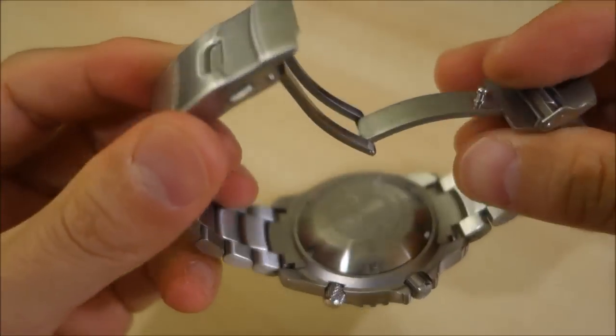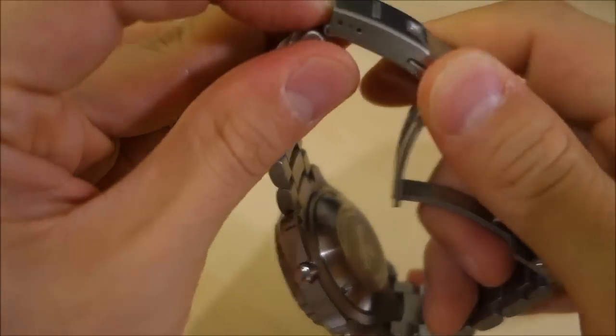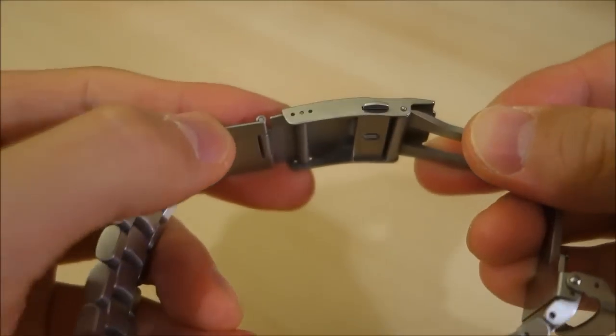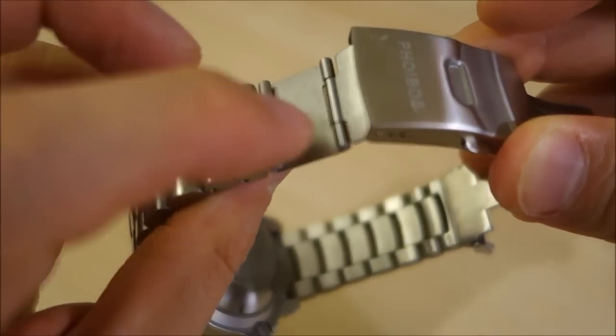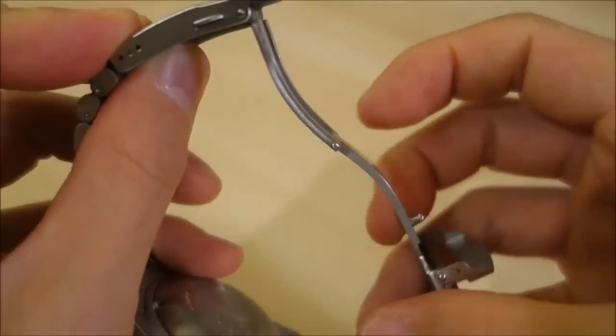The clasp is a stamped or pressed metal, though the side pieces are a bit more solid. It does have a pressed metal dive extension — the earlier Phoibos watches I've had didn't have that extension, so they've gone ahead and implemented that extra step. There's also a push button release with a metal keeper for pretty good functionality.